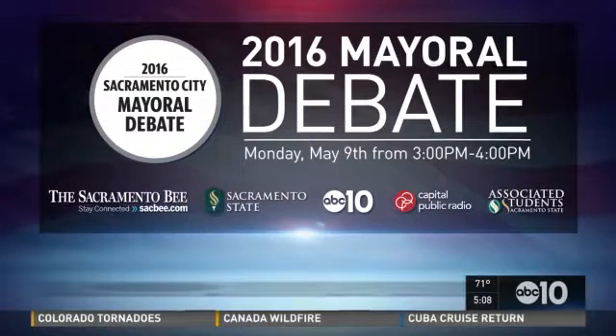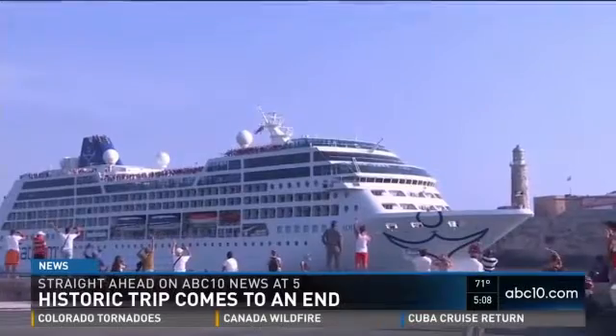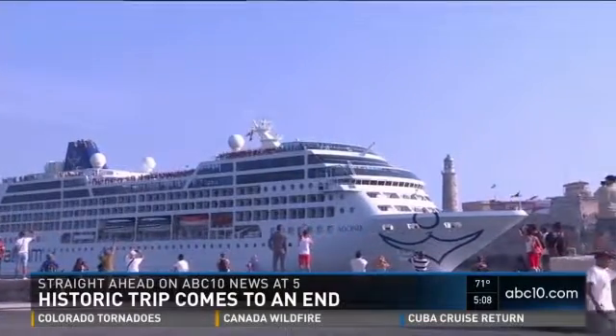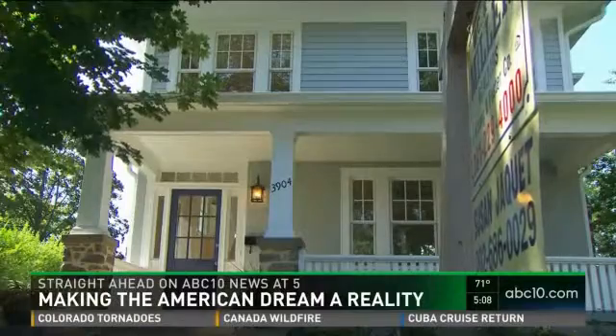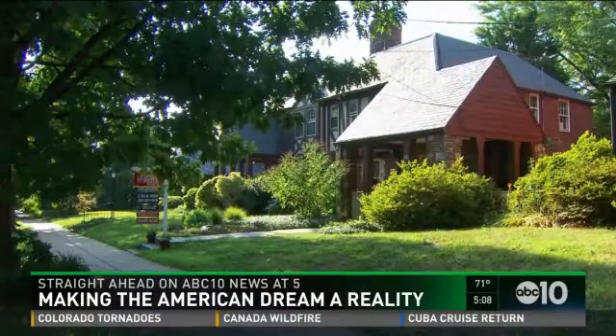Turning to local elections, be sure to join us Monday for the Sacramento mayoral debate. ABC is partnering with the Sacramento Bee, Capitol Public Radio, and Sacramento State. It's happening tomorrow starting at 3 p.m. Coming up — a historic trip comes to an end. Hundreds of passengers are now back on American soil after a week-long cruise to Cuba, and how the lifting of the travel ban has helped boost business for the island country. Plus, thinking about buying a home but have a lot of student debt? What you can do to still make that American dream a reality.